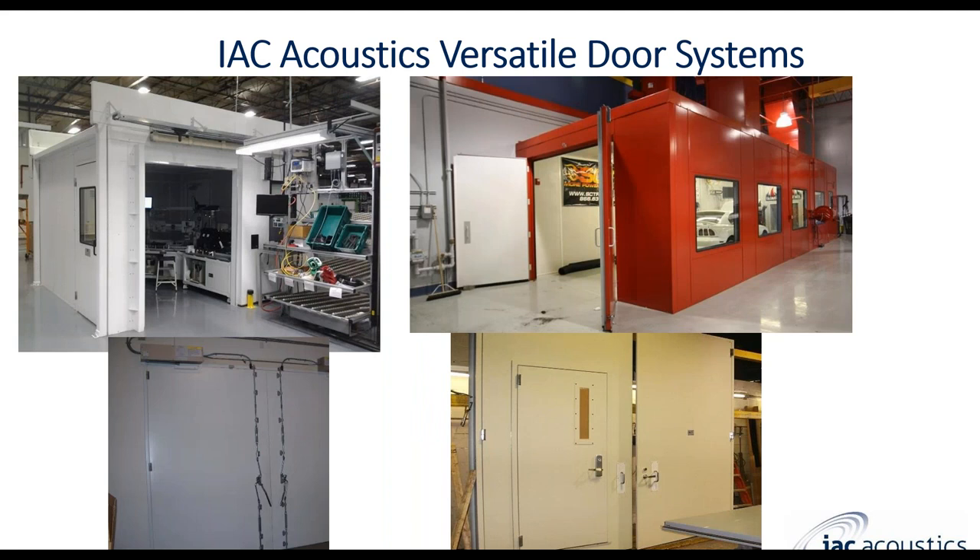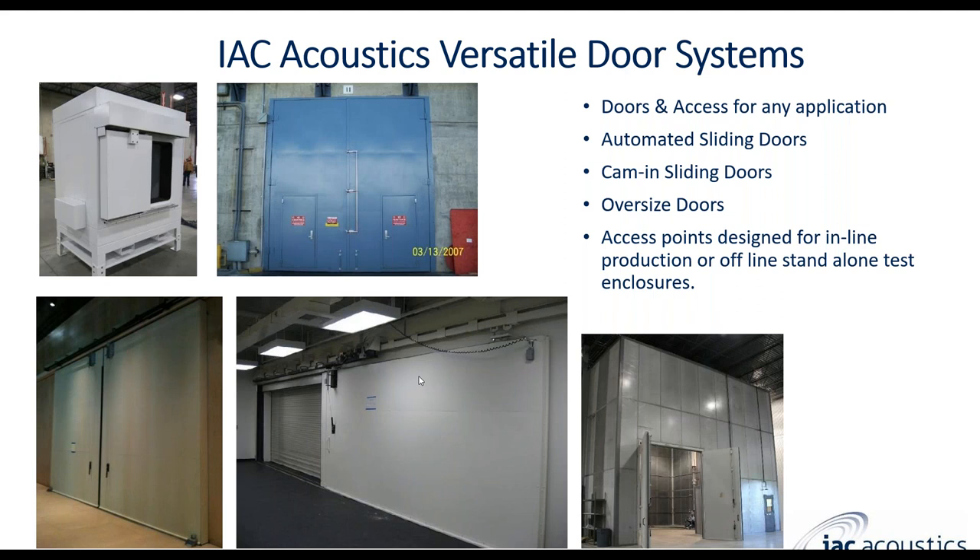Here are a few more photos of doors to show the wide array of applications. We can offer doors from very small to very large, and there's even a door within a door — not a very common system, but we've done many of these. We also have a couple of sliding doors, including a very large automated sliding door and a smaller one.